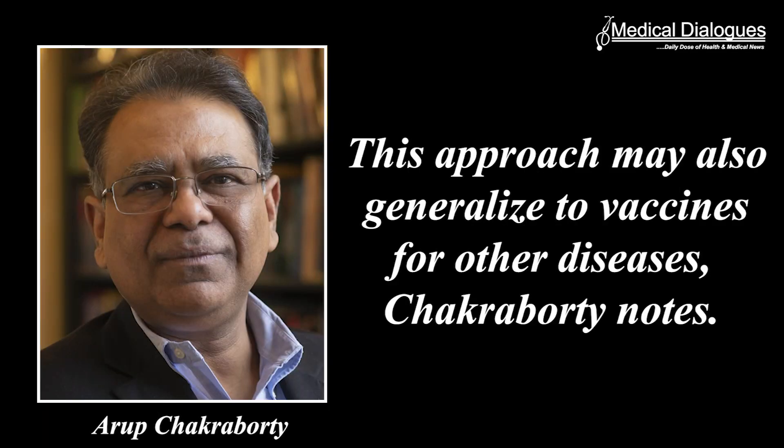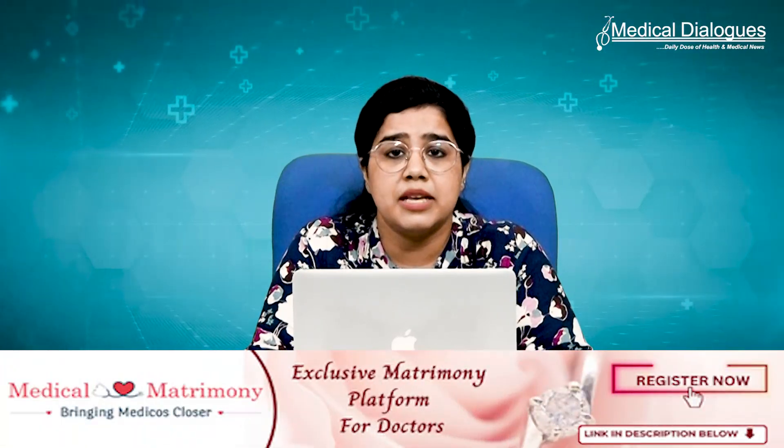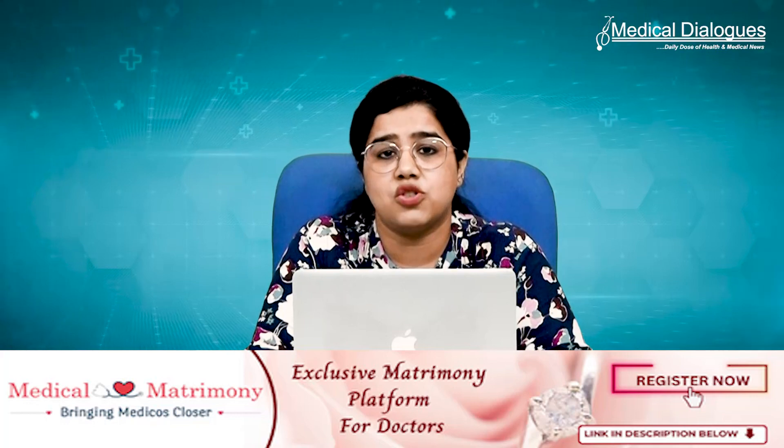This approach may also generalize to vaccines for other diseases, Chakraborty notes. Chakraborty and Daryl Irvine, a former MIT professor of Biological Engineering and Materials Science and Engineering and member of the Koch Institute for Integrative Cancer Research, who is now a professor of Immunology and Microbiology at the Scripps Research Institute, are the senior authors of the study, which appears in Science Immunology. The lead authors of the paper are Sachin Bakchandani, PhD, and Lirang Yang, PhD.